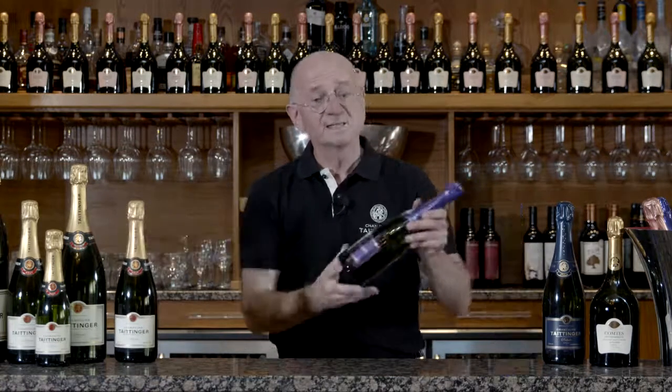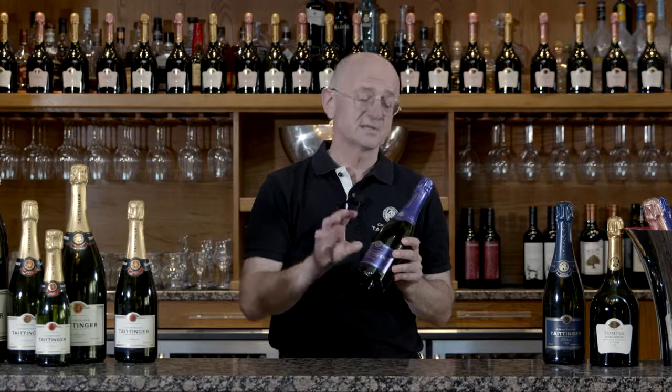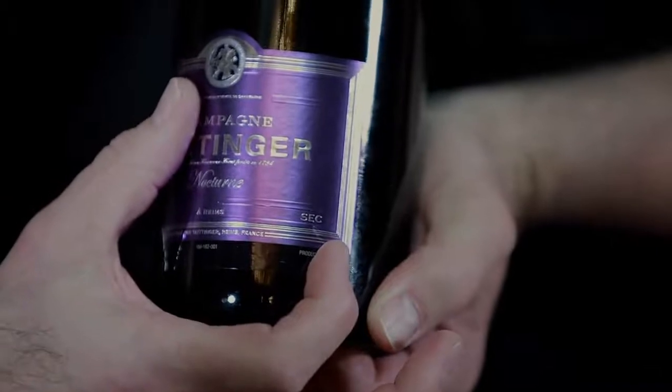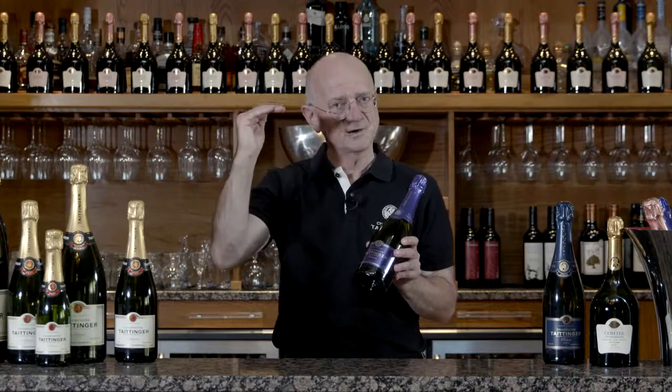Now in Taittinger Nocturne, you are looking at exactly the same blend of grapes — the same mix of Chardonnay, Pinot Noir and Pinot Meunier. But in Nocturne, we have a Sec style of champagne. Now Sec is slightly higher than Brut, slightly more sugar, slightly elevated.